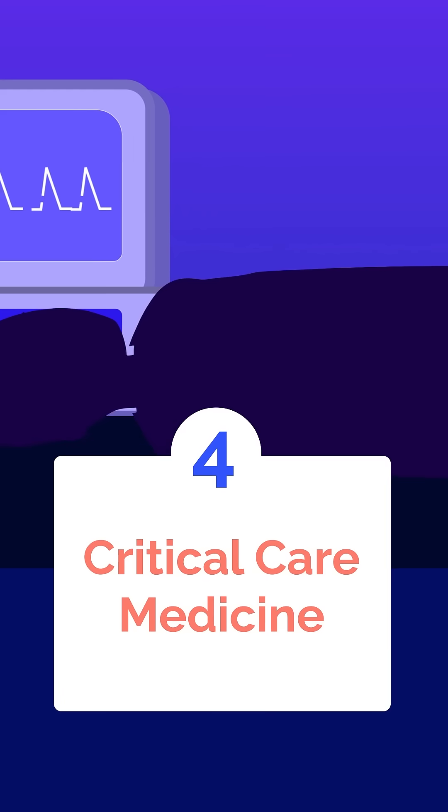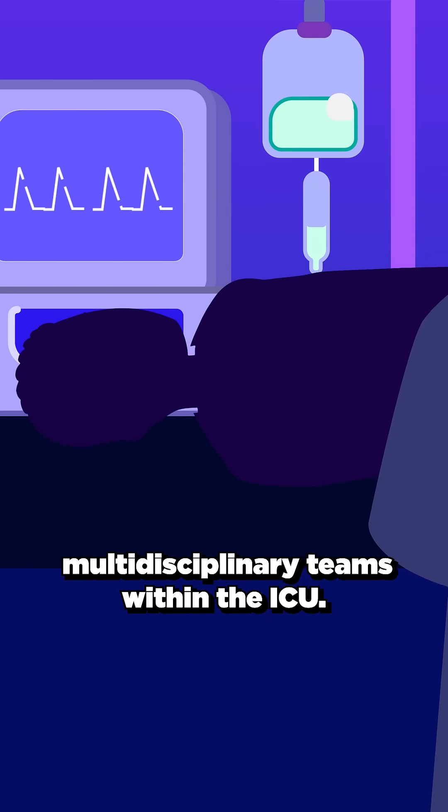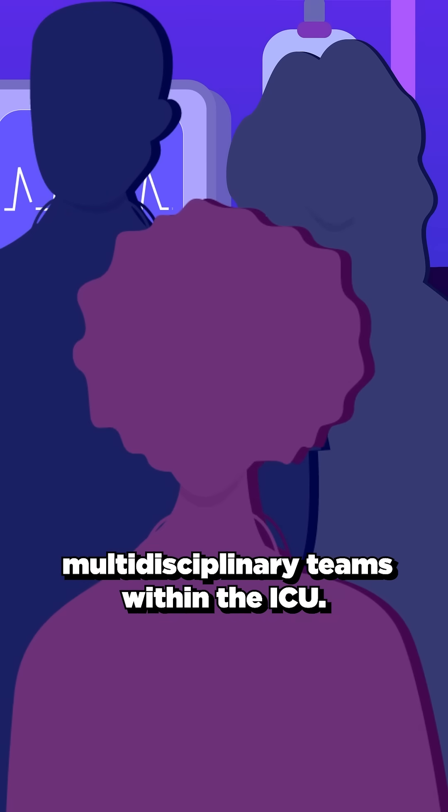Next is critical care medicine, which involves managing ventilators, titrating pressors, and leading multidisciplinary teams within the ICU.